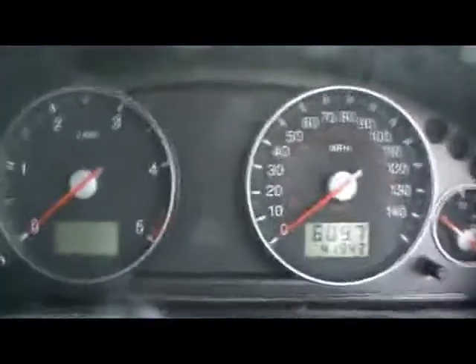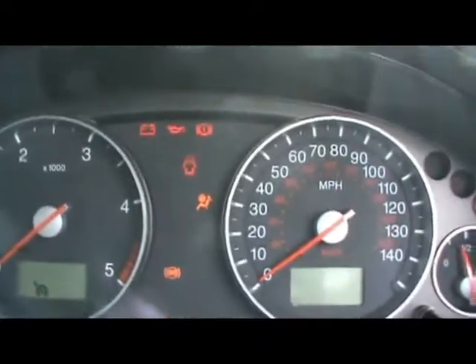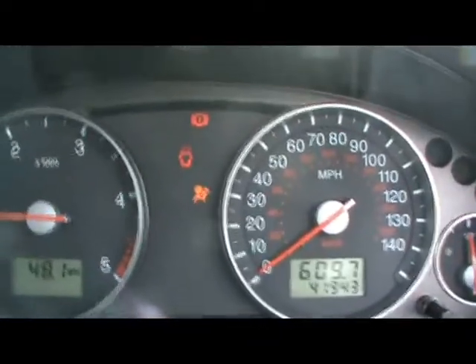Turning the car on fully — over here we've got digital climate control, radio and CD player with auxiliary input which is just inside the glove box. We also have front and rear screen demisters, and various cupholders and storage compartments in the centre console.